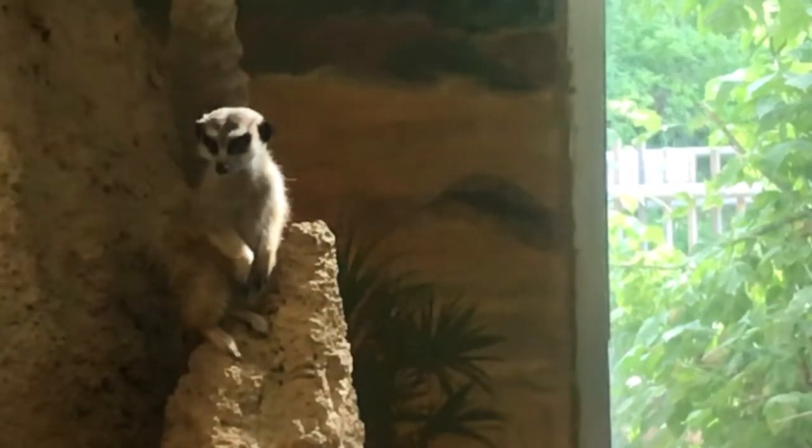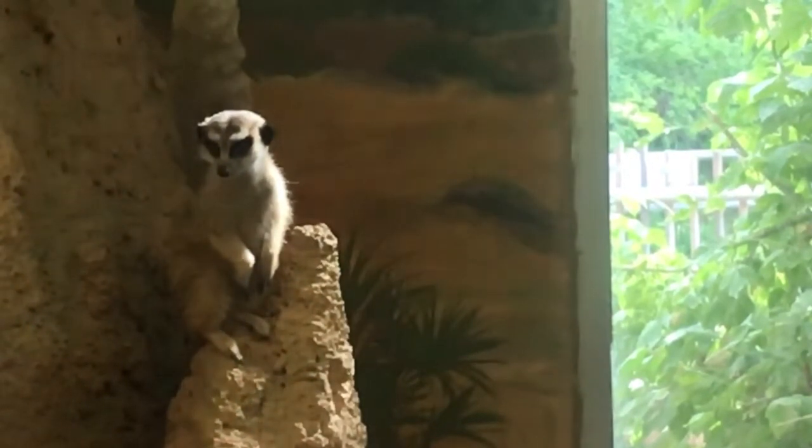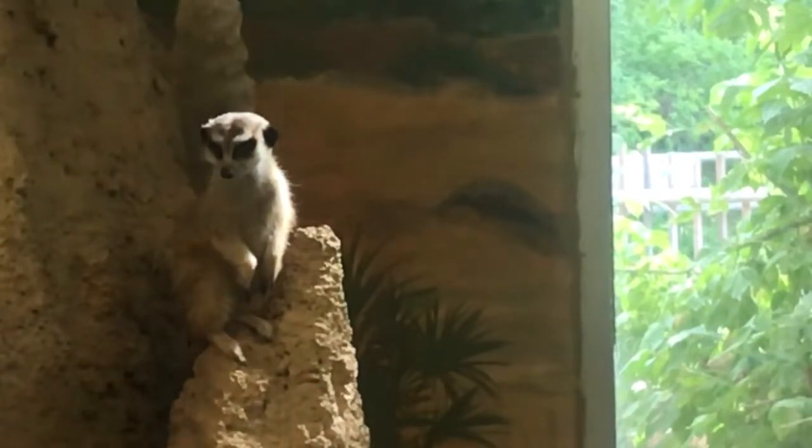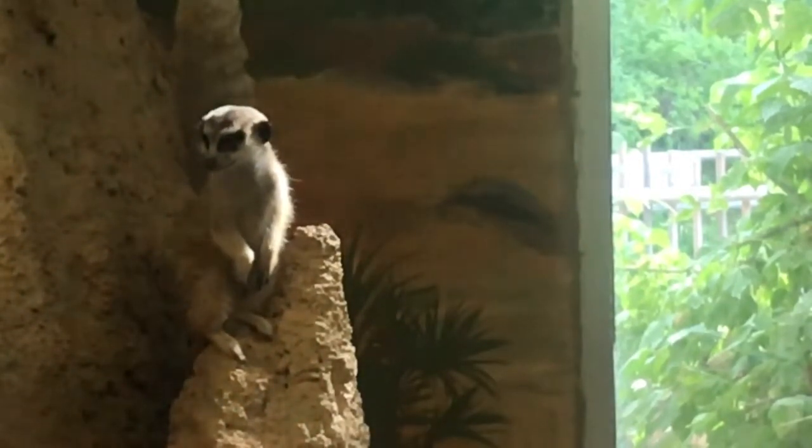This is from a trip that I went on to Utah where I saw these slender-tailed meerkats. They live in the Hogle Zoo.